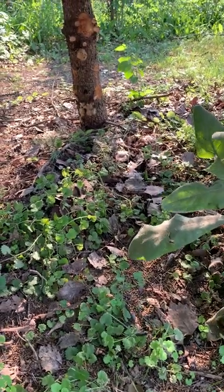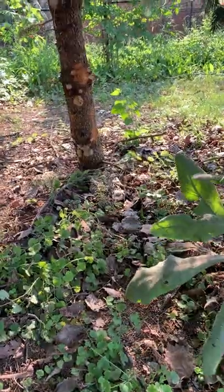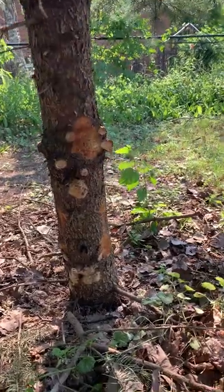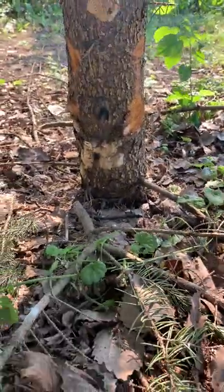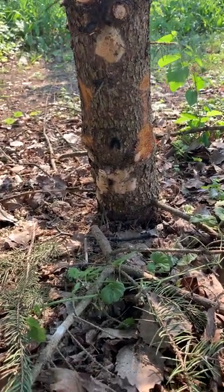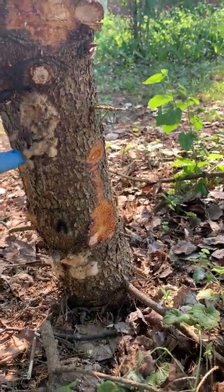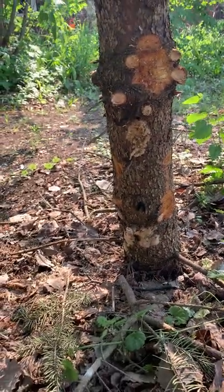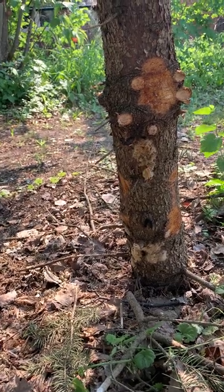I'm at a homeowner's house inspecting for gypsy moth and caterpillars. It's really important for elimination even next year to destroy a lot of these egg masses. Even though this is the base of the tree — typically they're higher up in the crotches of the tree — these egg masses right at the base can just be scraped off. I like to scrape them into a bucket or can, then destroy them with soap and water, a little kerosene, or burn them in a fire.